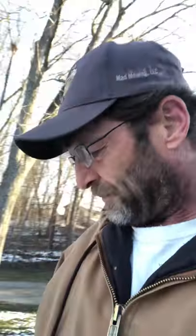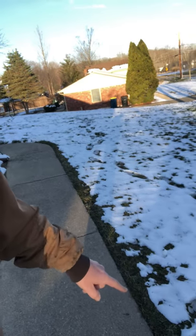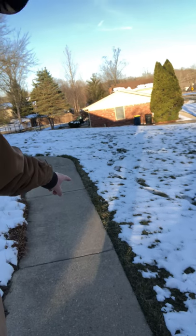It's the transfer of heat from the sun. Even on my sidewalk here — see how it's melting down through here. That's the transfer of heat.